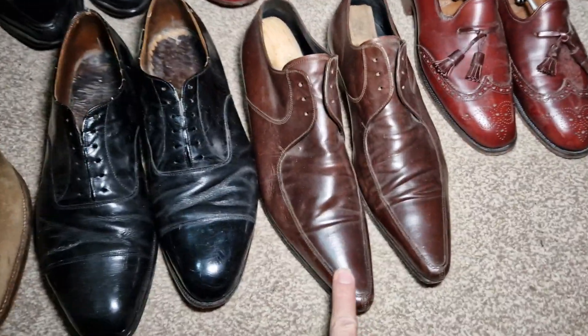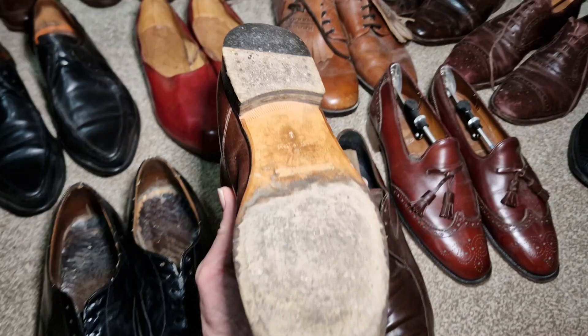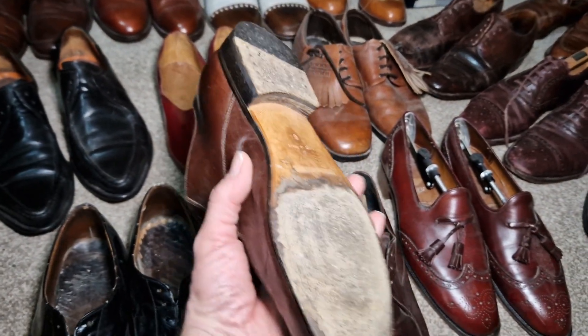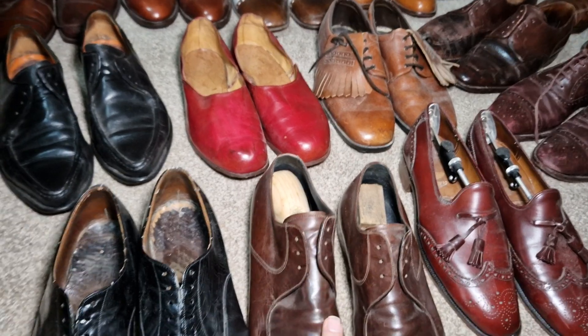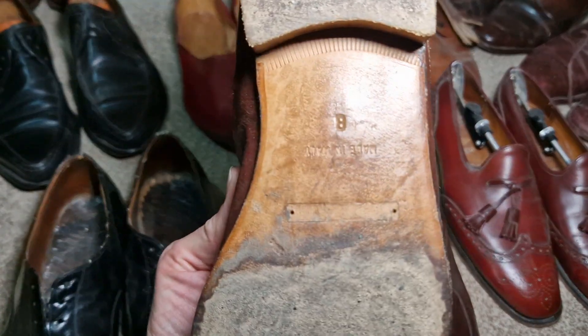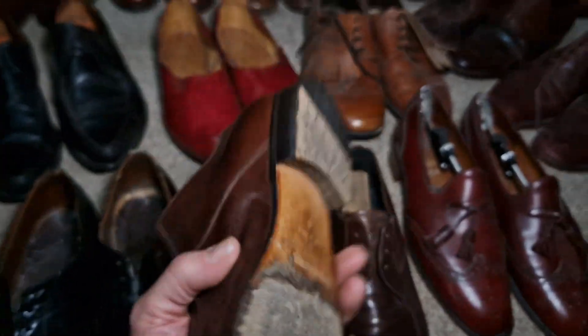These are amazing things — they're Winkle Pickers. They're relatively modern, Italian made. Dolce & Gabbana. They did have little brass plaques just here — you can see where the nails are but they fell off.